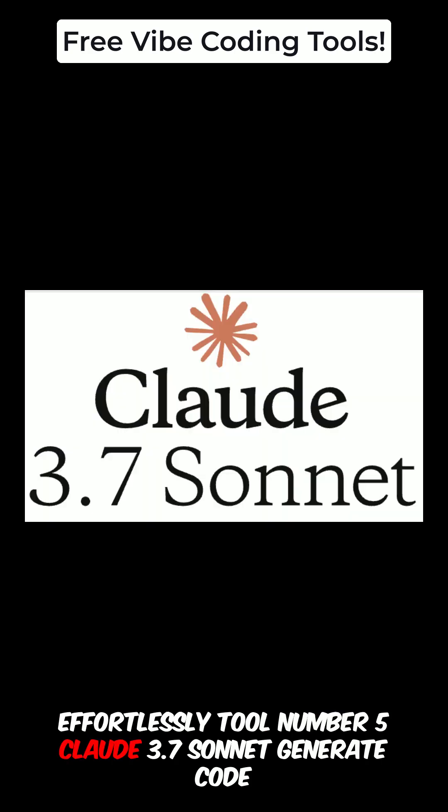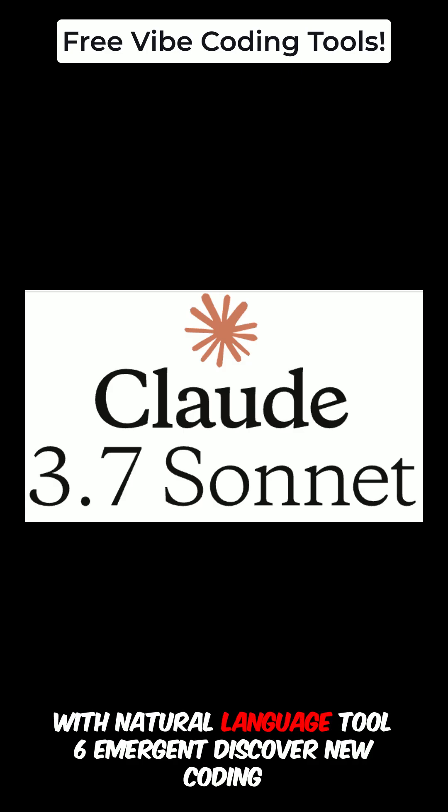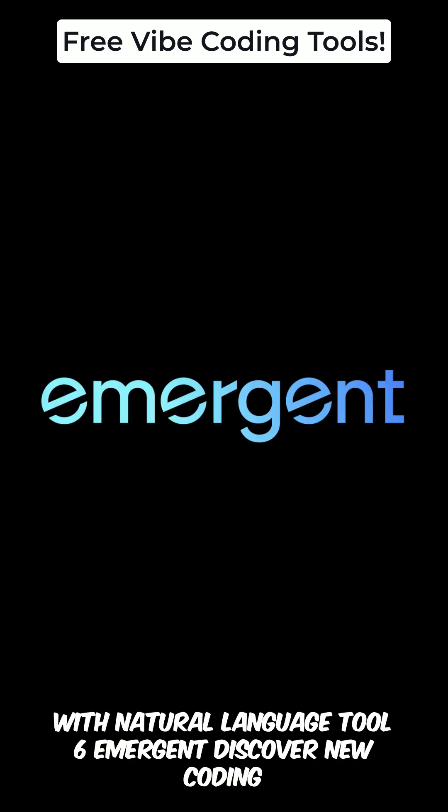Tool number five: Claude 3.7 Sonnet. Generate code with natural language. Tool number six: Emergent. Discover new coding possibilities.